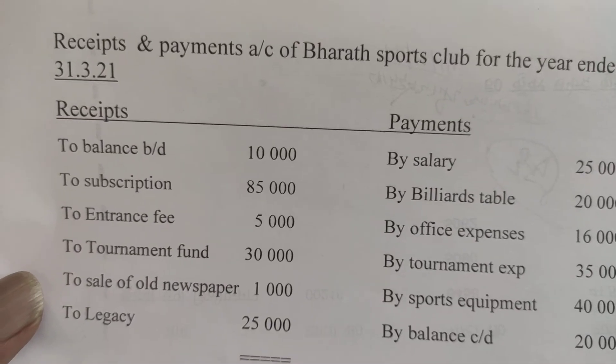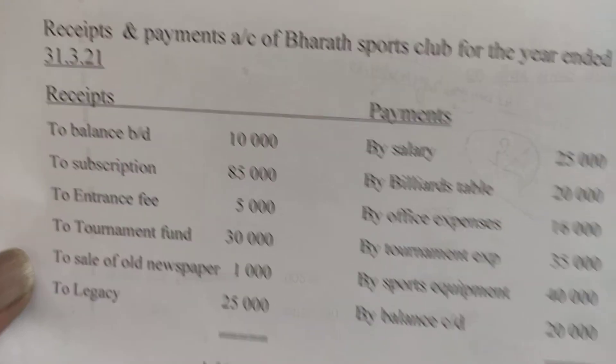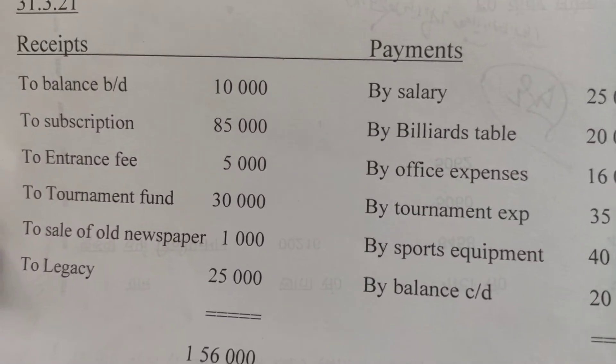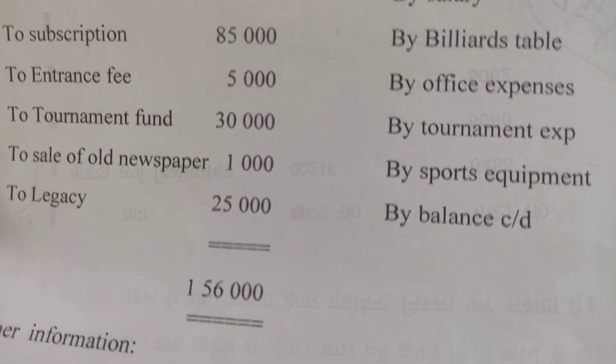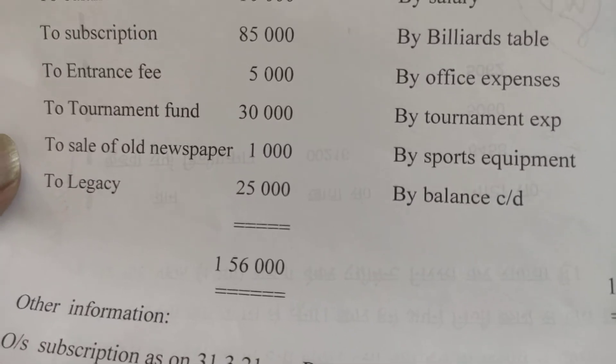Receipts and Payments Account of Bharat Sports Club for the year ending 31st March 2021 is given. On the receipt side we find: balance brought down $10,000, subscription $85,000, entrance fee $5,000, tournament fund $30,000, sale of old newspaper $1,000, and legacy $25,000.